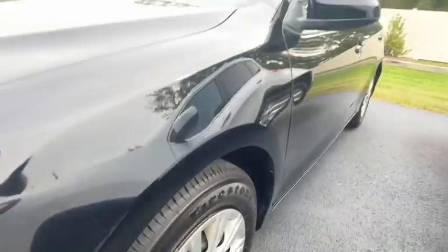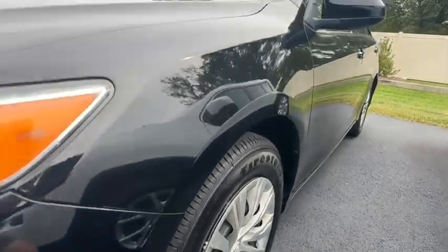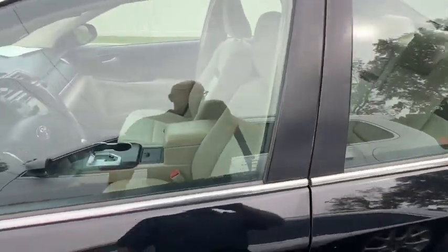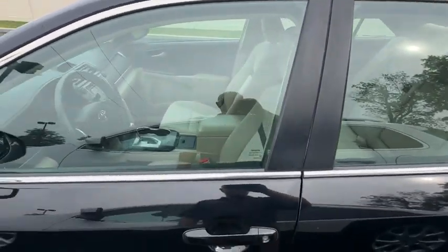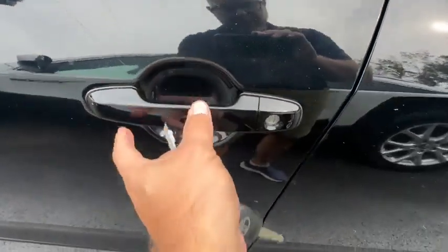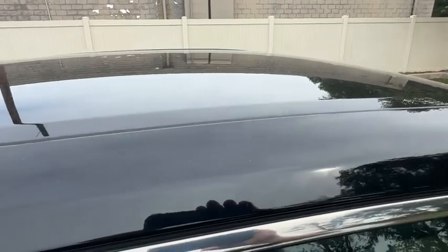Looking down this driver's side, I don't see anything major as far as dings, dents, or scratches. No damaged side mirror. Not really much tint to the windows, but everything's still in good shape. Very little wear and tear. Sometimes getting into the door you'll have big gouges, but it looks good. I don't see any hail dings or anything like that on the hood or the roof.